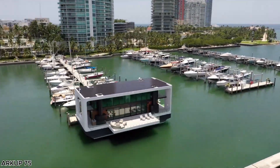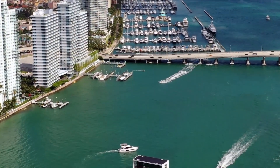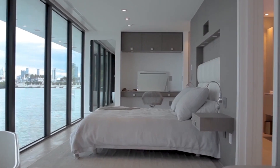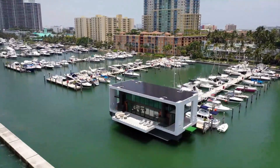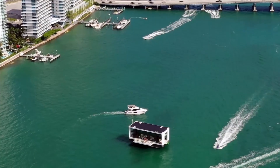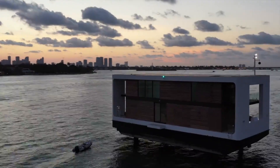The R-Cup 75 redefines modern waterfront living, seamlessly blending the luxury of a mansion, the freedom of a yacht, and the comfort of a floating home. Measuring 75 feet in length with a 32-foot beam, this innovative vessel offers an impressive 4,350 square feet of total living space — 2,700 square feet indoors — making it a true masterpiece of design and functionality. Equipped with 36 kW of solar panels spanning 2,300 square feet of rooftop area, the R-Cup 75 is capable of fully powering itself, supporting sustainable, off-grid living. These panels also enable rainwater collection and purification, enhancing its eco-friendly design.